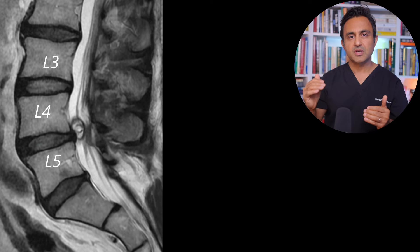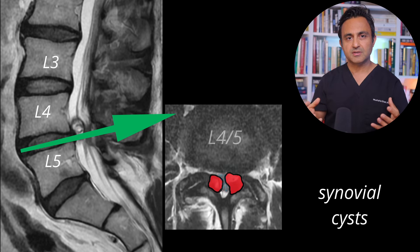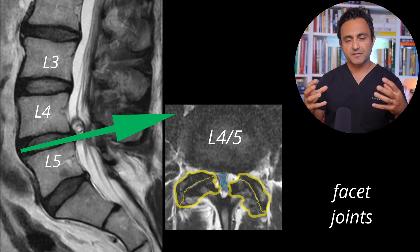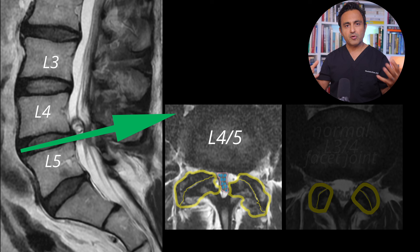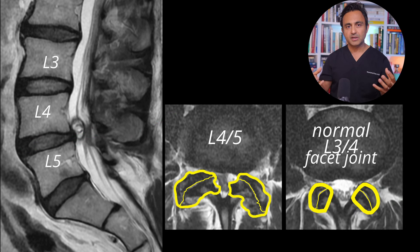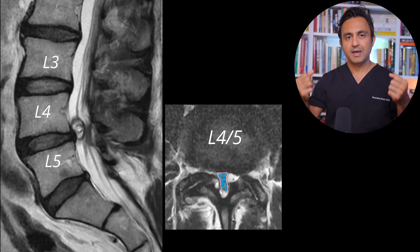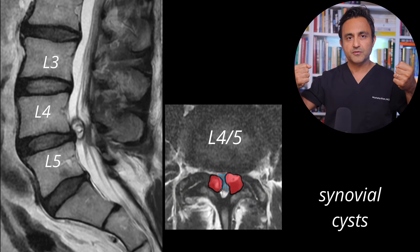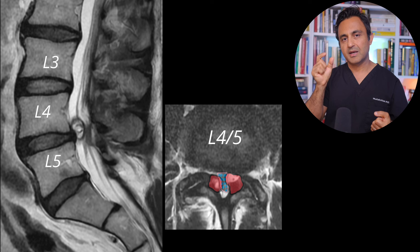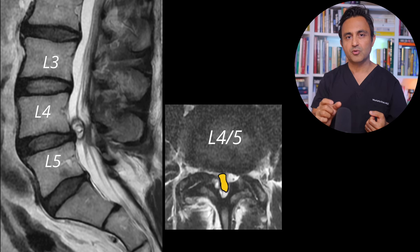But if you look at a cross-section at L4 and L5, you see these huge cysts. These cysts are arising from the facet joints — the joints between the bones. Over perhaps many, many years, these joints have become really enlarged and formed these large cysts. These cysts are squeezing the nerves from the right and the left. As a result, you can see that the area available for the cauda equina to pass through has become very, very tight.